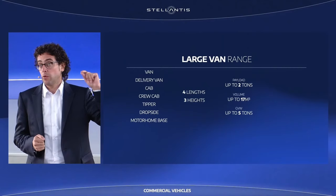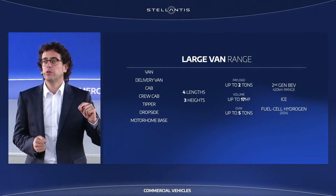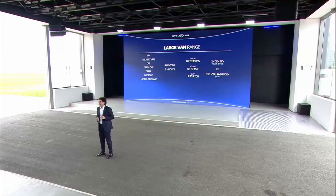New internal combustion engine and exclusive hydrogen fuel cell version on offer. It is important to highlight that, unlike other OEMs, we brought the purity of our all-forward concept also into the electric territory. This enables Movano, Boxer, Ducato and Jumper to offer best-in-class space efficiency.